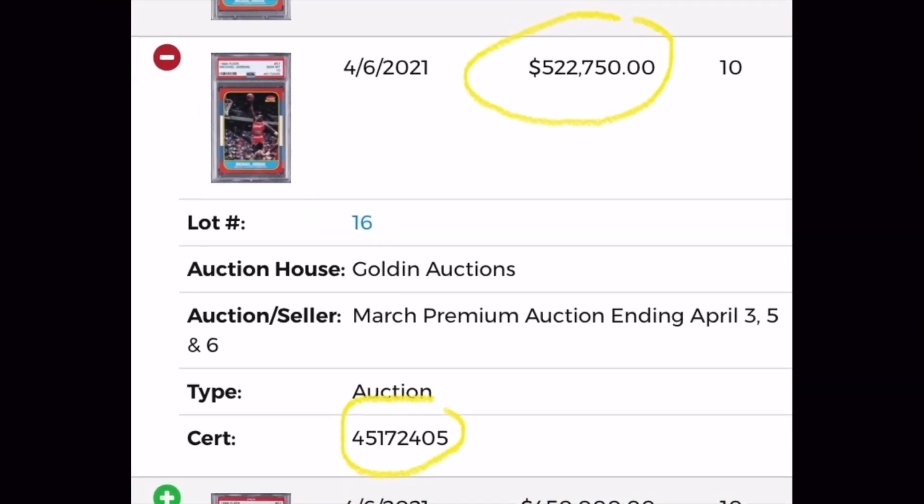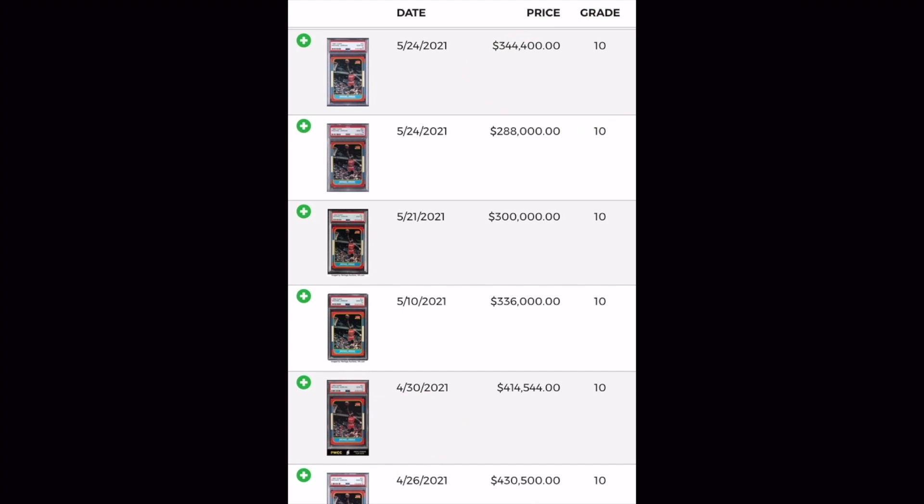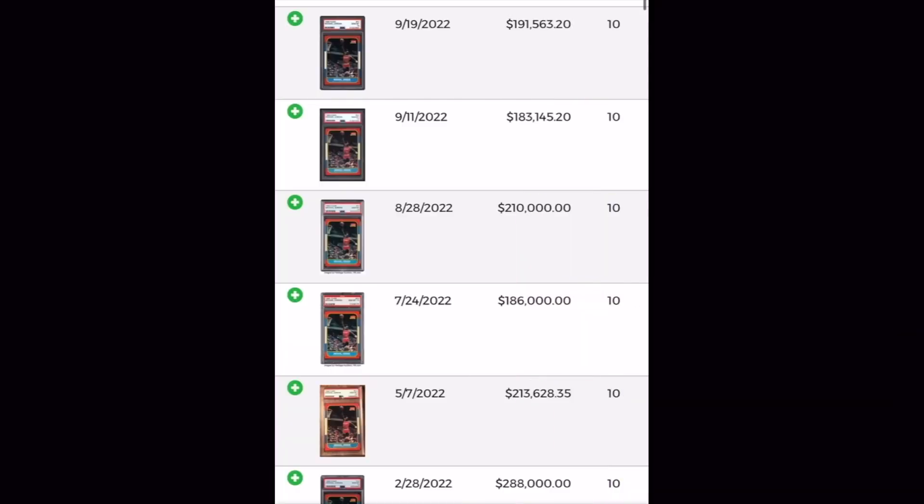He paid a little over half a million dollars for an 86 Fleer Jordan. If you look at the other prices listed on the PSA website, that card significantly dropped in value over the next couple of months, up until late last year, with the last recorded sale at $191,000. And from other recent auctions, we know it's well under the $200,000 mark.